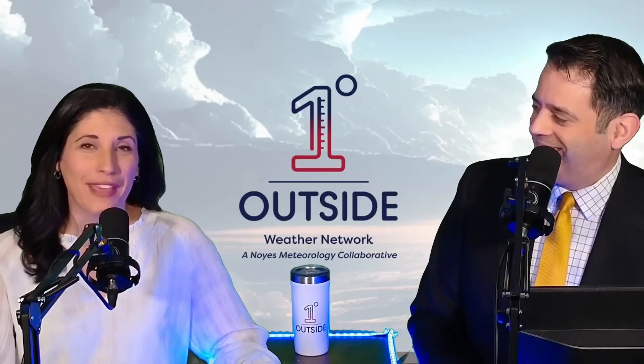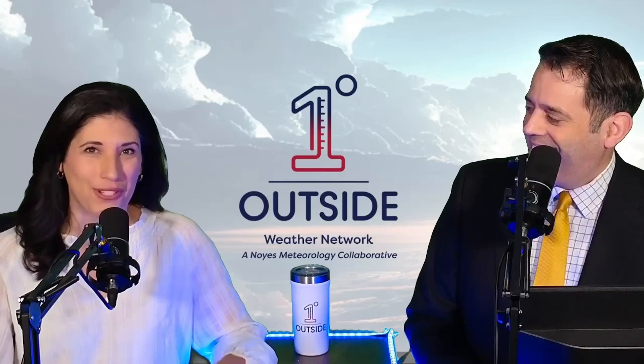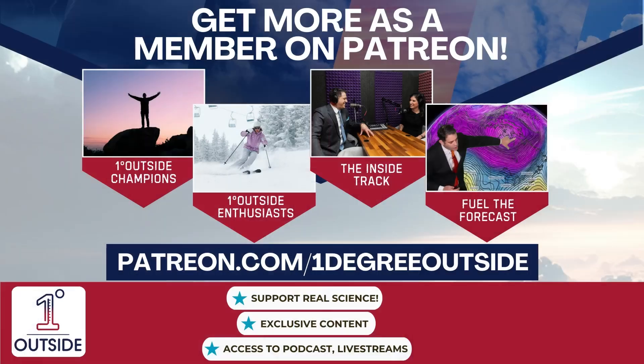Hi everyone, Danielle and Matt Noyce here. Thanks for making the One Degree Outside Weather Network part of your daily routine, storms or sunshine. If you enjoy these videos, we invite you to become a member at patreon.com/onedegreeoutside. Support our mission of continuing to bring accurate weather forecasts and science insights to one and all.